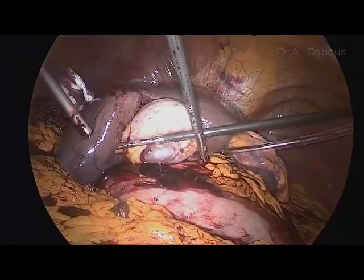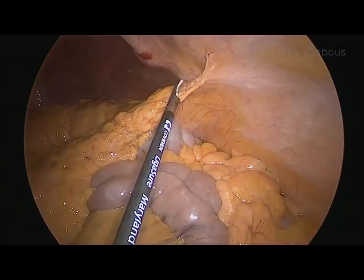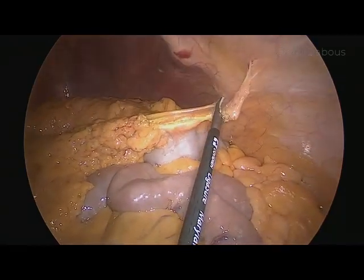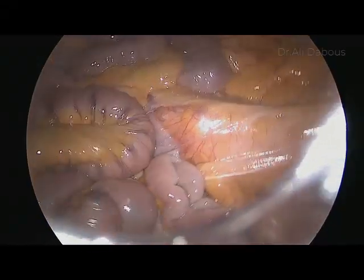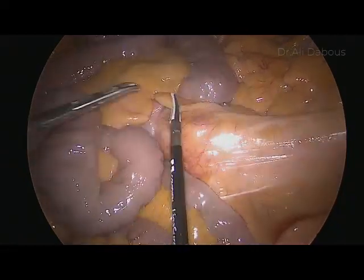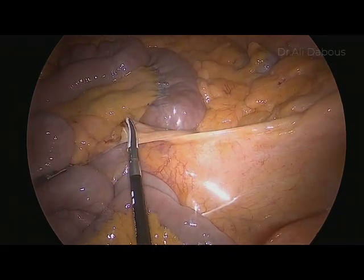Now we put the liver back to its normal position. Then you need to move one of the trocars toward the right lower quadrant so you can deal with the pelvic part of the surgery. First, mobilize the attachment of the omentum and place the omentum above the transverse colon, creating a space where the small bowel can lie. Then position the patient head-down with left tilt so the bowel moves away from your operative field. Mobilizing the ligament of Treitz attachment will give you better exposure.